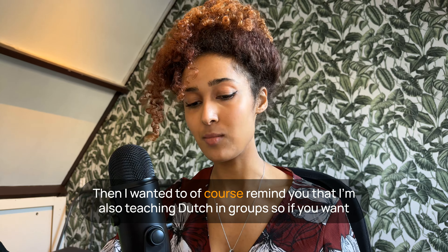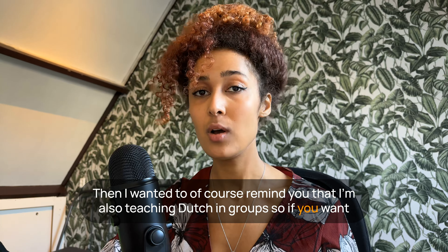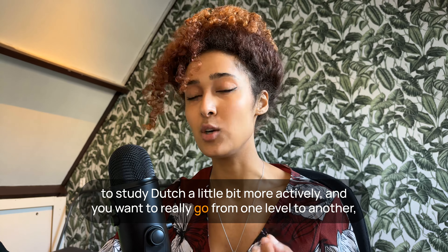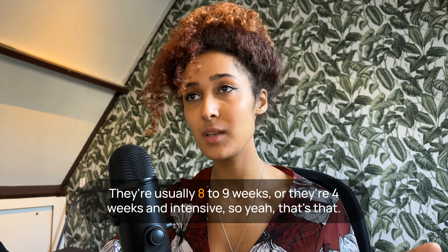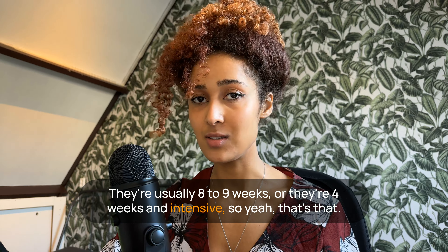I also wanted to remind you that I'm teaching Dutch in groups, so if you want to study Dutch more actively and go from one level to another, you can check out my courses on my website. They're usually eight to nine weeks, or four weeks and intensive.